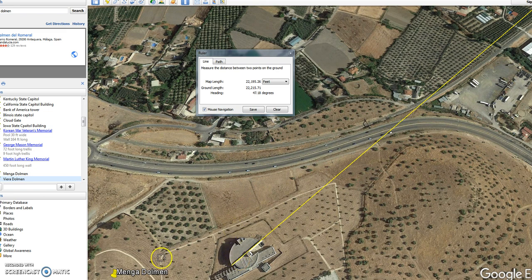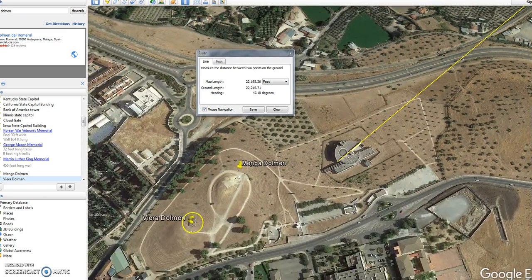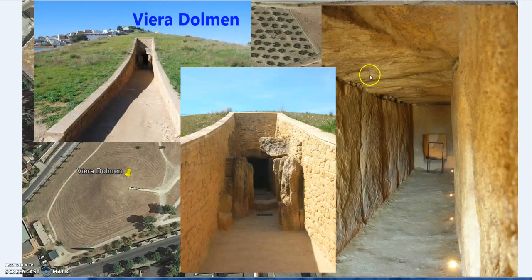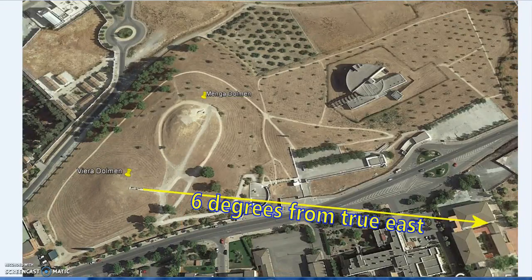This relates to the Menga Dolmen as well, but first the Viera Dolmen - these are some of the most ancient sites in Europe. You can see the older stones, some work has been done, and there's this shaft which leads in with some very heavy stones. What's also interesting - and I'll get to this in a later video - is six degrees from true east, which is a recurring thing in the ancient world.